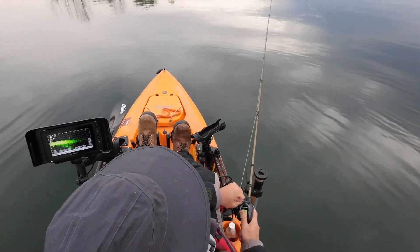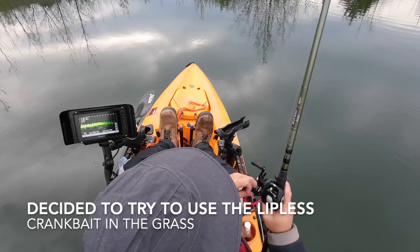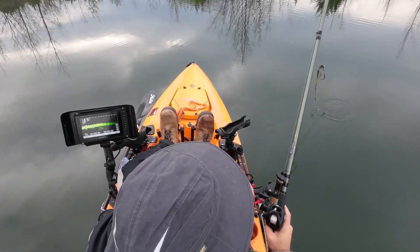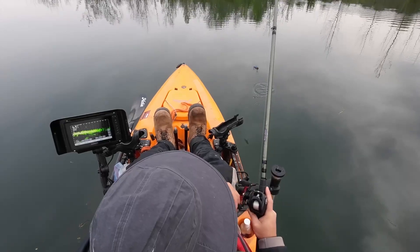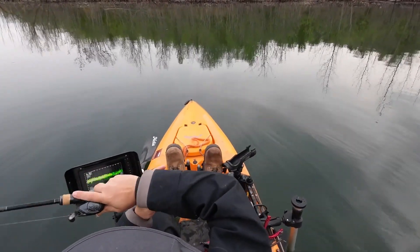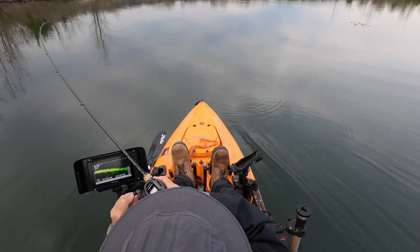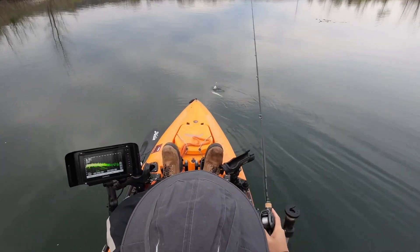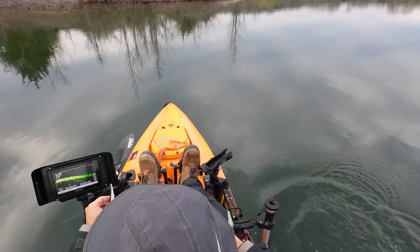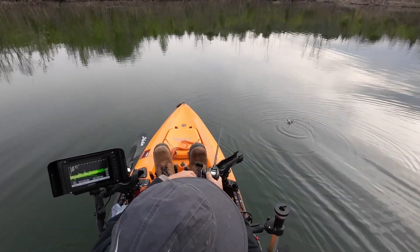Just swim it in and out, hopefully get some fish out of there. We're switching back to some suspended fish — they're not triggering on anything. Got one! Little guy, but they got bigger. Take it out. Like that, let's go.